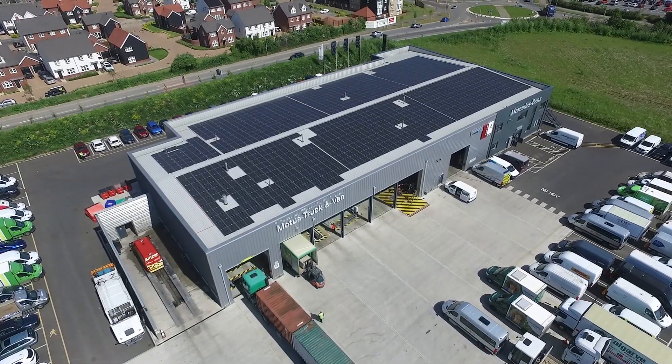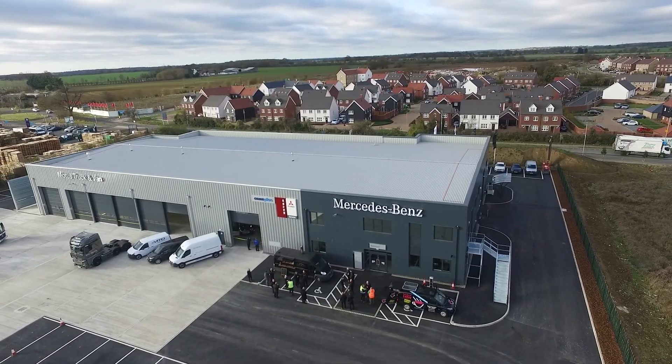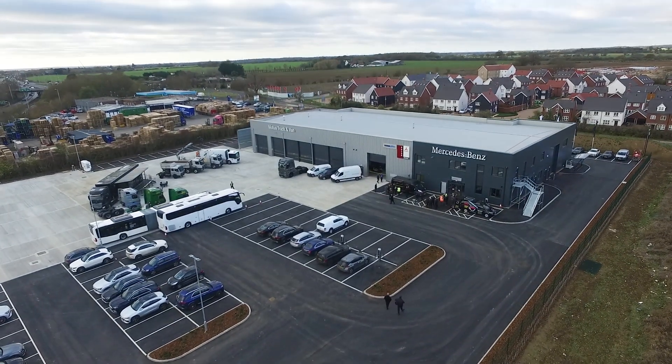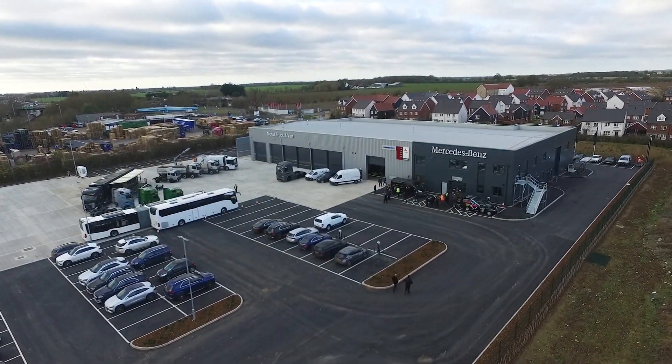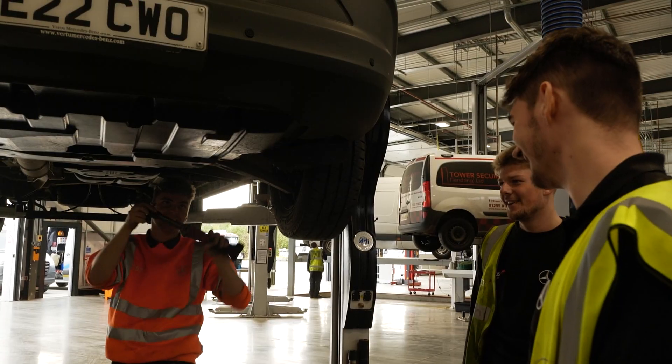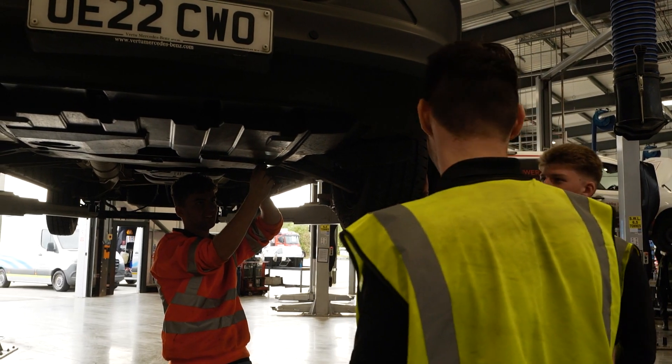Welcome to the Motor Truck & Van Whittam site. Opening in 2021, this 2,500 square metre site offers state-of-the-art facilities. This includes 10 van bays, 8 truck bays and a specialist ATF lane.